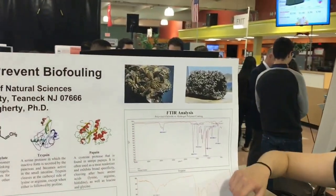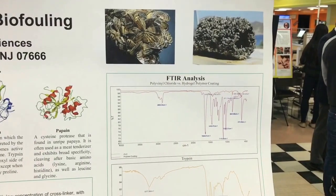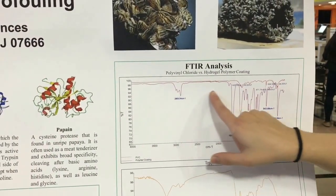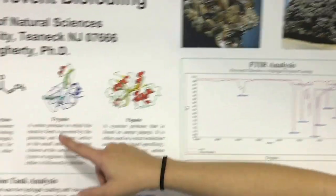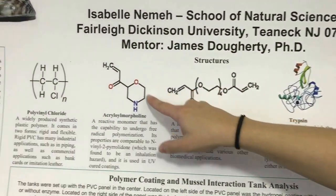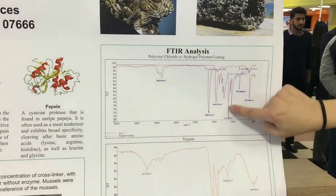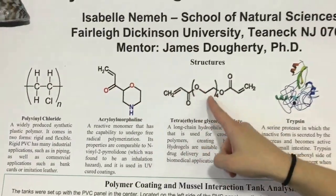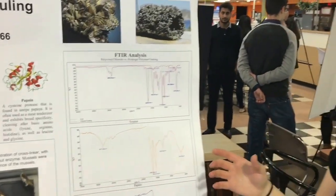To truly confirm that we changed our substrate, we did an FTIR — Fourier transform infrared analysis. The red spectrum here is PVC and the purple here is our coating. This difference is due to an increased aliphatic region found here, and also due to carbonyl carbons and C-O bonds — the carbonyl located here and the C-O bonds here. So we were successfully able to change the substrate to which the mussels attach.